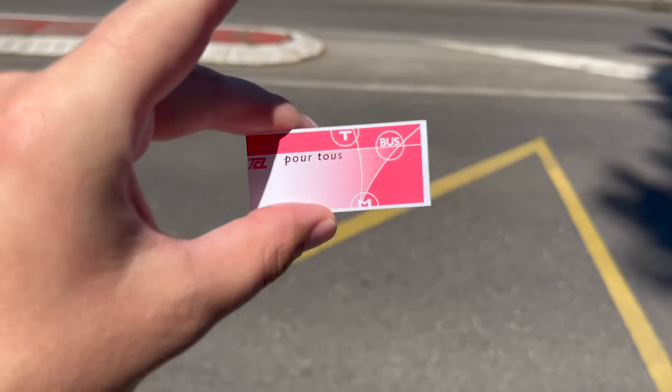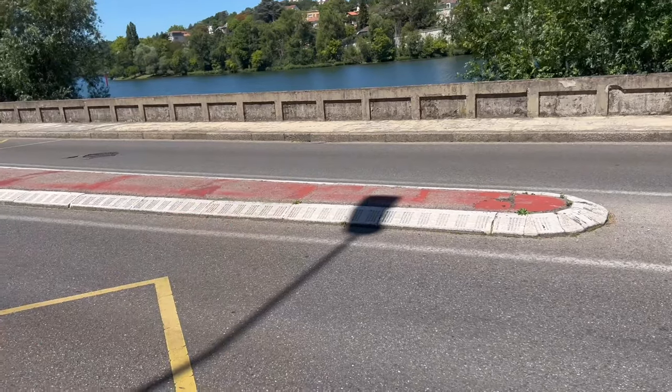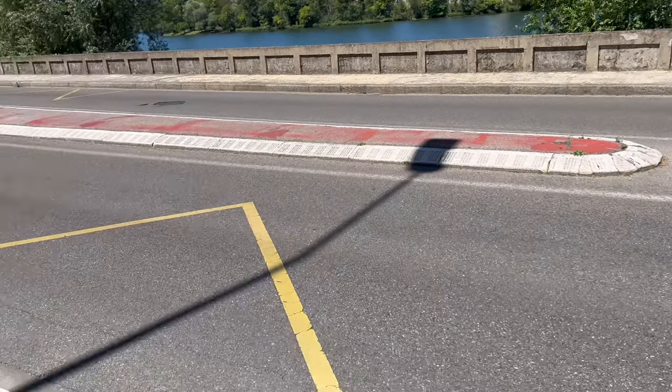This is the Lyonnais ticket — in order to get the bus. I'm gonna take the bus to go to Neuville.